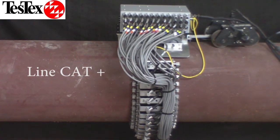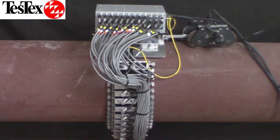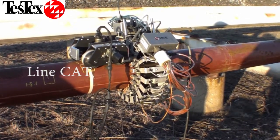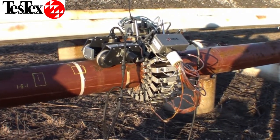LFET is a quick, efficient method of testing for wall loss along the length of your pipelines. While standard LFET was being applied, the LineCat was specifically developed to increase productivity during the inspections triggered by the 2006 pipeline leak on the north slope of Alaska.